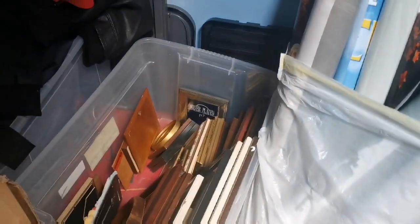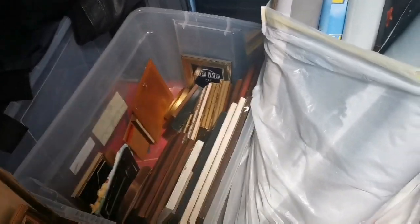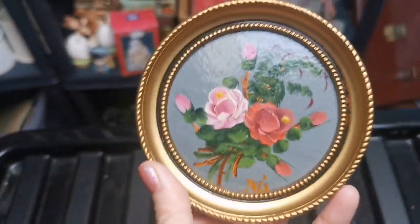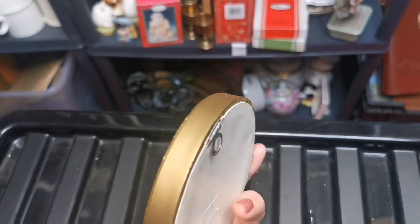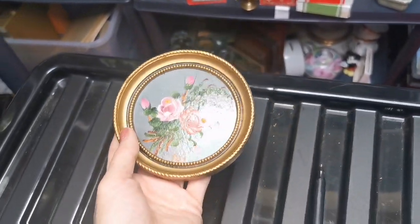A really quick sale — this little hand-painted floral artwork I got last week. These do sell really quickly. It's signed 'Inez' and sold for £12 plus shipping.